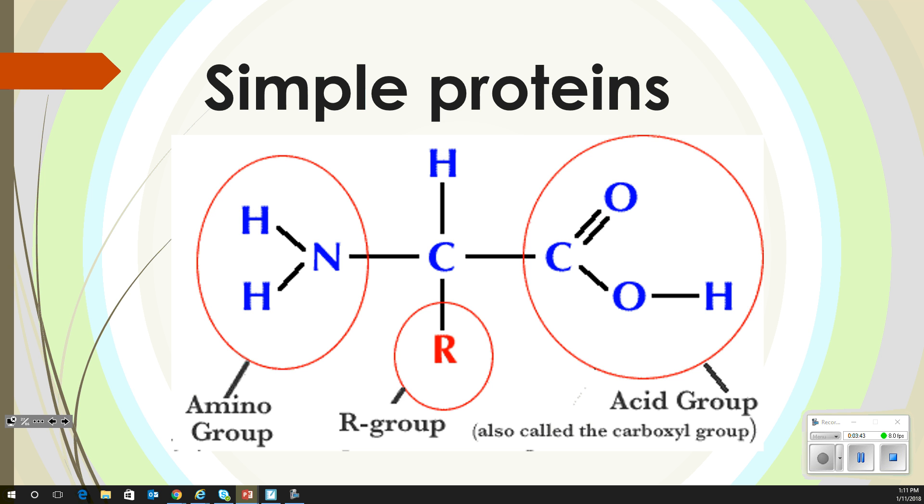Simple proteins are still going to have amino acids bound by peptide bonds. A peptide bond is an N-C double bond O, which is known as an amide bond — a type of bond we learned about before.